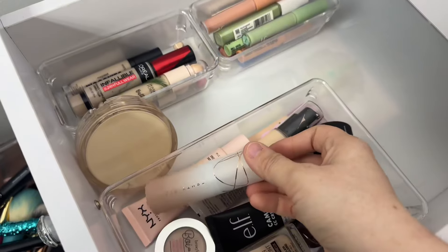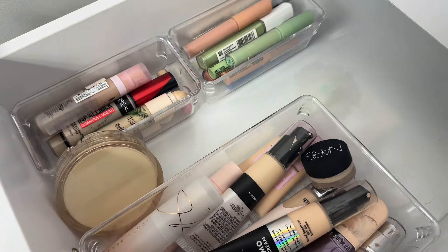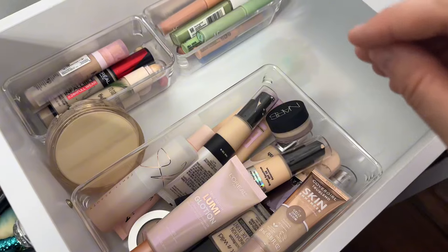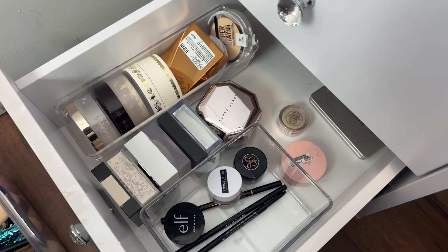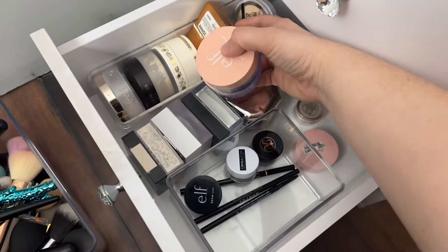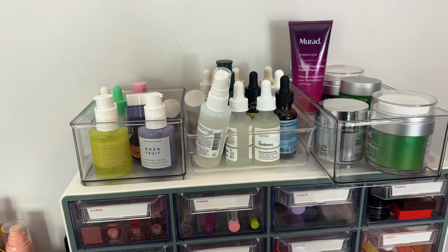I'm gonna put the stick here and then my two concealers that I absolutely love right there. I'm going to add these to this — they're not foundations but I don't really have anywhere else to put them. Here is my powder drawer — I have two of the elf ones and one is almost gone.